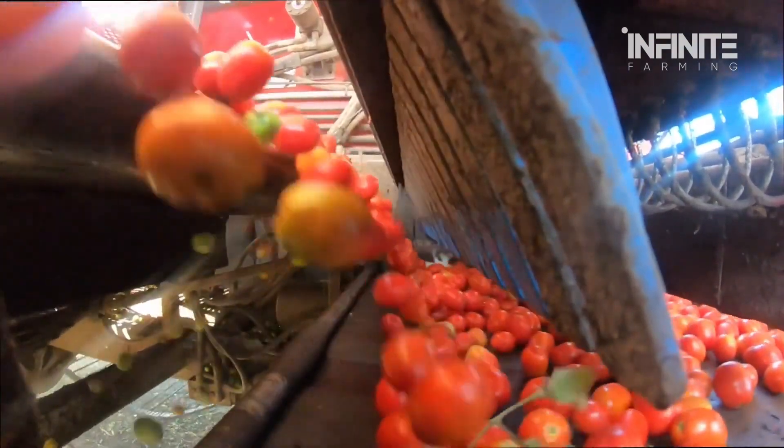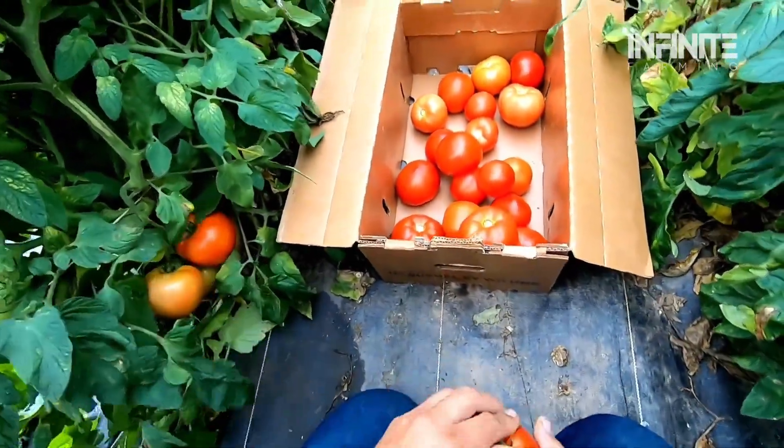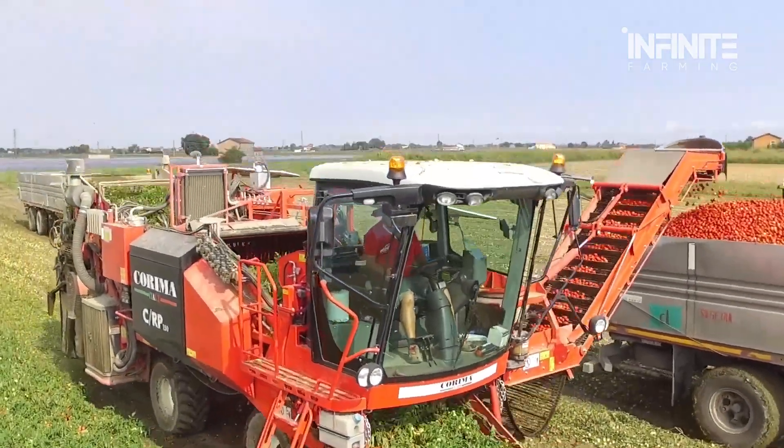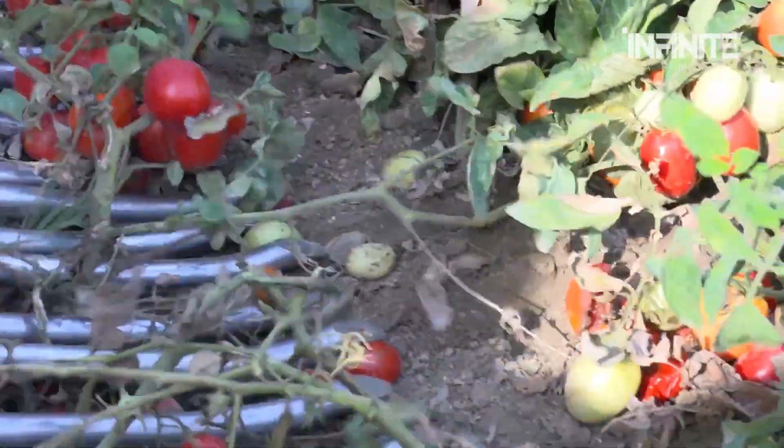The efficiency of these machines is staggering. While a human worker might harvest a few hundred pounds of tomatoes per hour, an automated harvester can process several tons in the same amount of time. But once the tomatoes are harvested, the journey is only beginning.